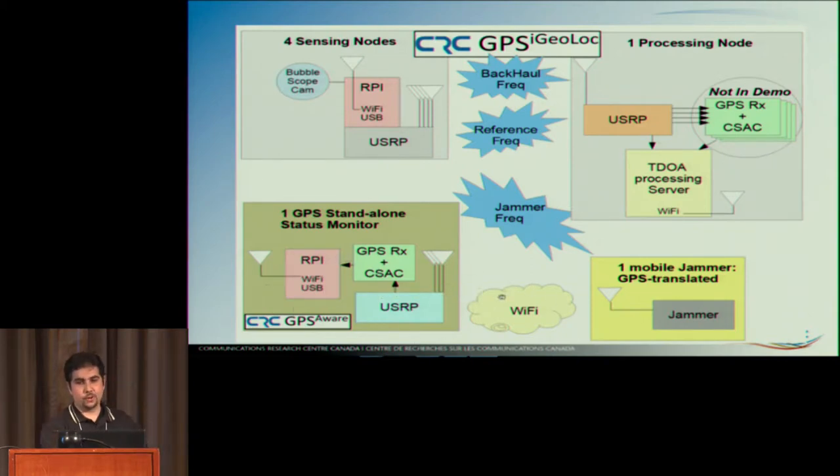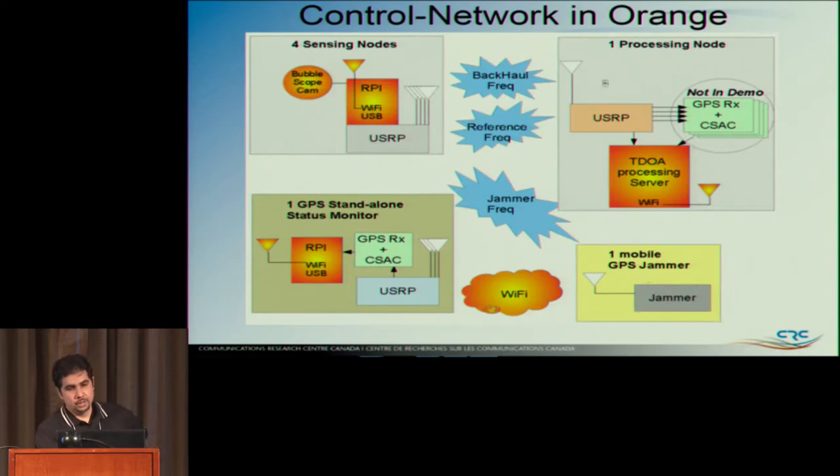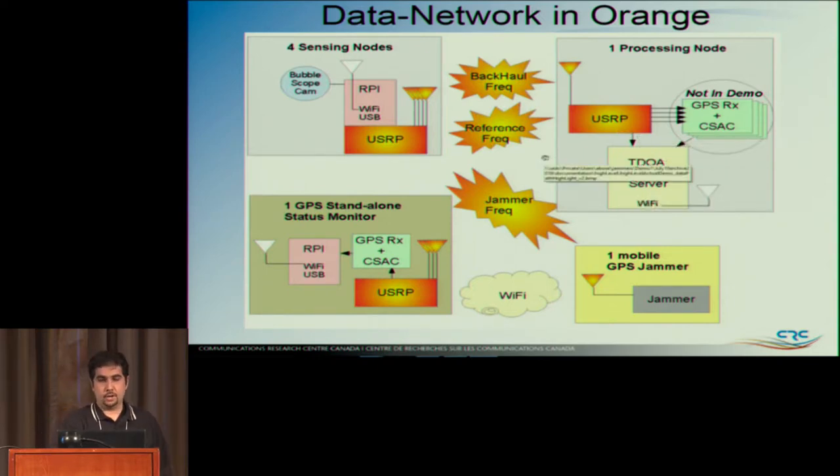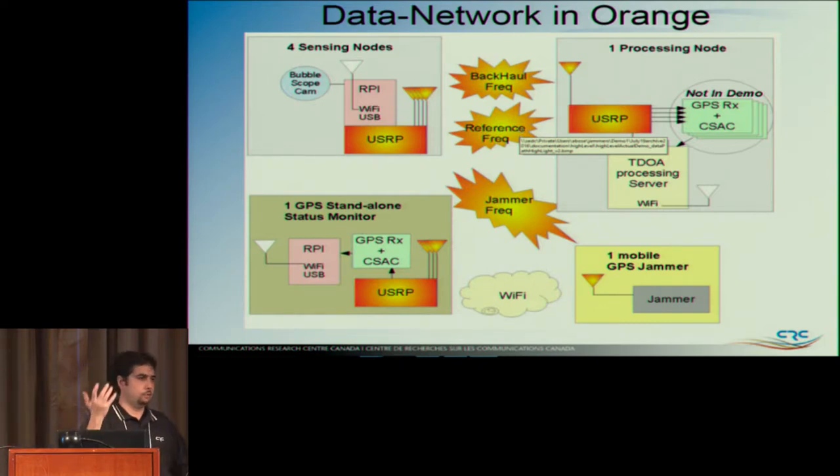We also have a Wi-Fi network — the control network — that controls everybody. There's a control network and a data network. The data network is separate, hard real-time, continuously looping back the RF spectrum and being received in the X300. The key question is: how do you calibrate and synchronize all this? That was one of the hardest problems. When you're in GPS, you normally use GPS to synchronize things — but if I'm jammed, I can't use GPS. So how do you get these B200s, located 500 meters away, calibrated?